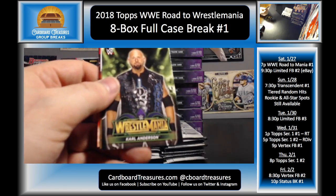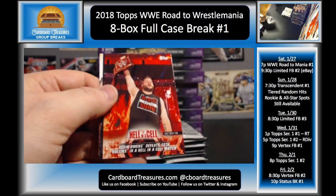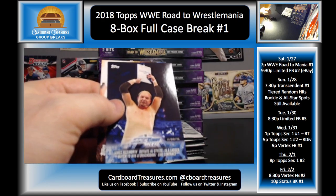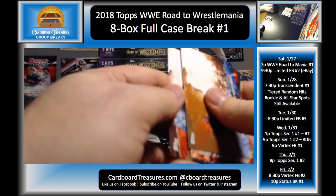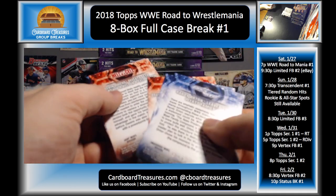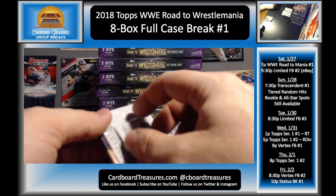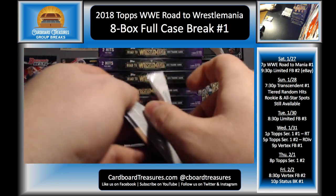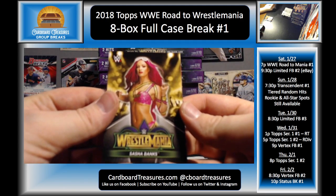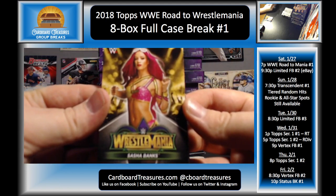Roman Reigns, Karl Anderson, Randy Orton leaving the Wyatt Family, Kevin Owens, Bray Wyatt, James Ellsworth, and Randy Orton. It's kind of weird having two of the same card in the pack. I was wanting to put together a second break that would be like pick-your-superstar or pick-your-diva, but I decided against it.